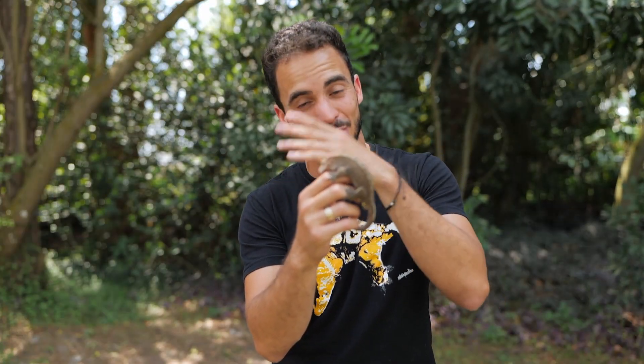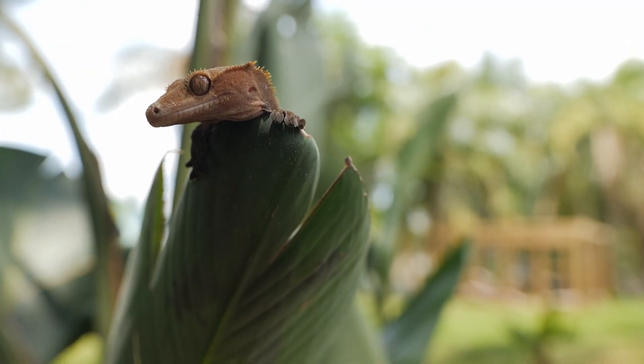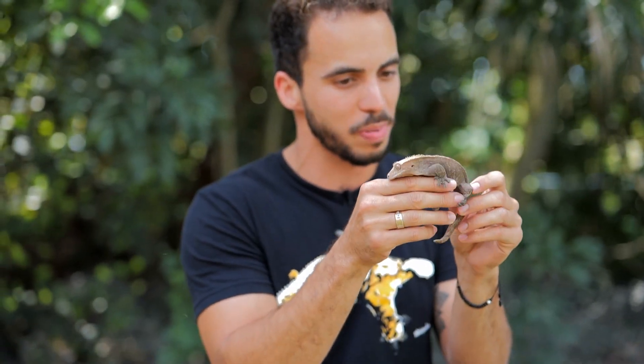Now this guy in particular is a little different because he is an F2 crested gecko. What that means is his parents are directly offspring from wild caught animals. This is a very different bloodline to anything we see in the United States and that's why he's very special.